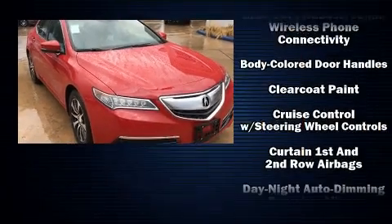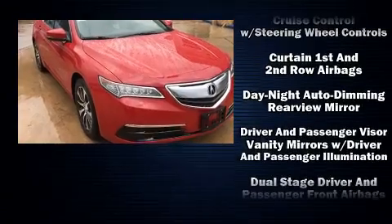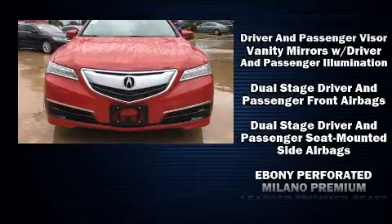Come test drive this 2017 Acura TLX. This four-door sedan offers the features and options for which you've been searching.